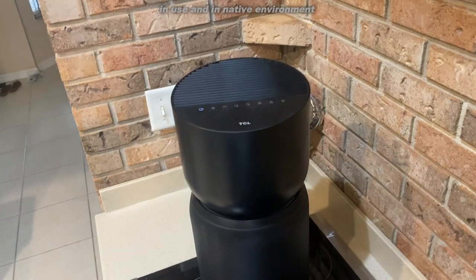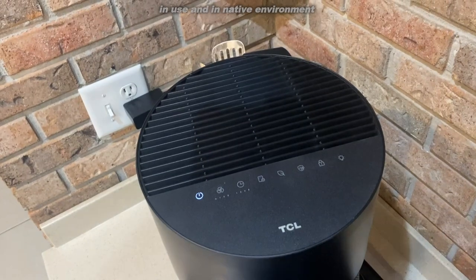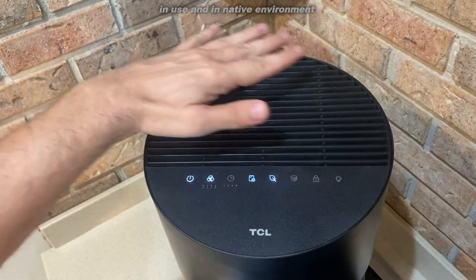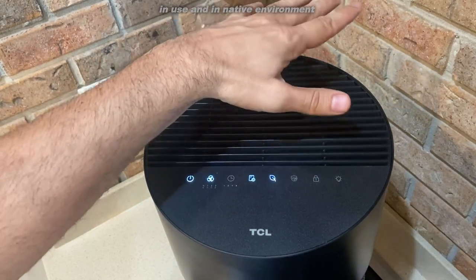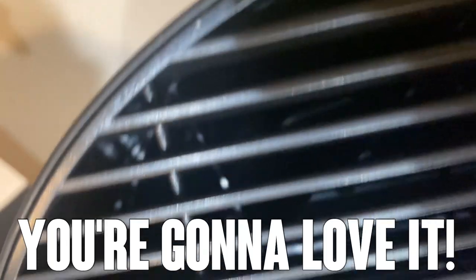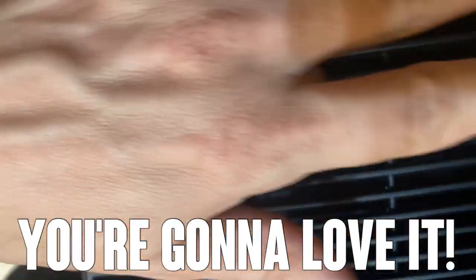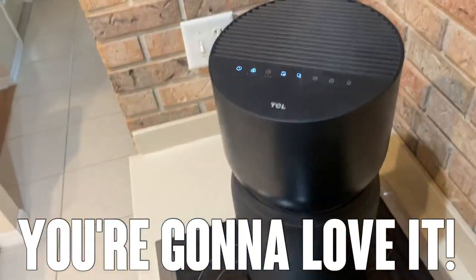Auto mode is hassle-free, and the light changes color: moderate air is yellow, red means bad, and white means it's good. Go ahead and pick it up. You've got the on/off, the auto fan speed, the timer, the replace filter indicator, the air quality indicator, the Breva Shield, the child lock, and the ambient light switch. It's under 26 decibels, so you'll have no problem sleeping with this thing on. Pick it up today — you won't be disappointed.